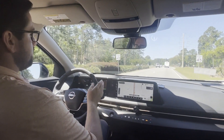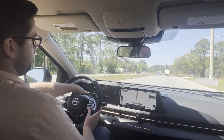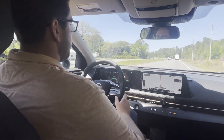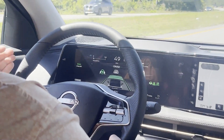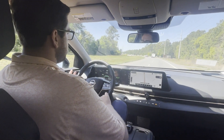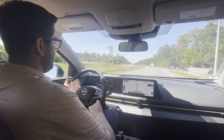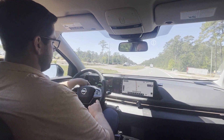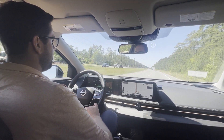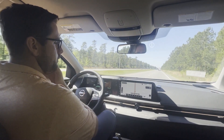With ProPilot Assist activated, it's able to help me steer through a curve. All you need to do is keep some pressure with your hands on the steering wheel — you want your hands on the wheel. Through this curve right here, all I've got to do is rest my hands on it and the car takes over from there. It works really well on well-marked roads. If it's a poorly marked road or really bad weather, it's probably not going to activate. You can tell it's working based on the green lines — we're going smoothly through the curve, not a lot of bobbing or weaving.